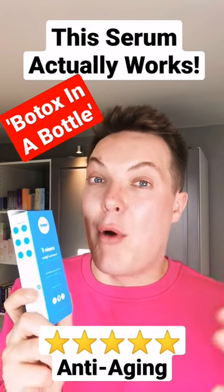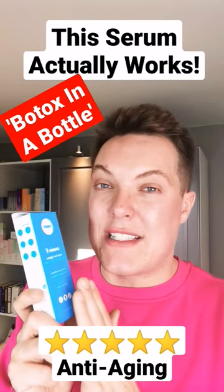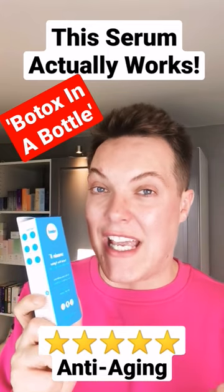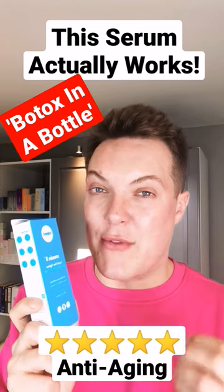Whilst you might get quicker and more long-term results from an injectable Botox treatment, that doesn't mean that topically applied serums like this don't have a key part to play in a non-invasive anti-aging skincare routine. I tried this for the past month and honestly was really impressed with the results.